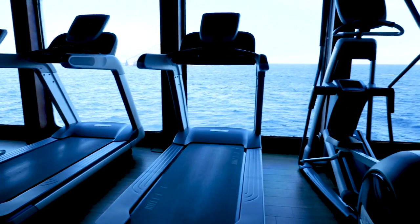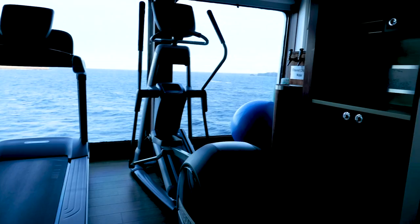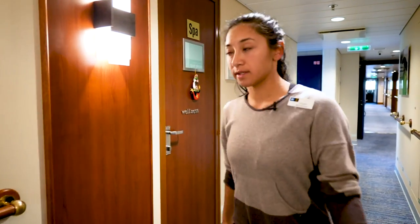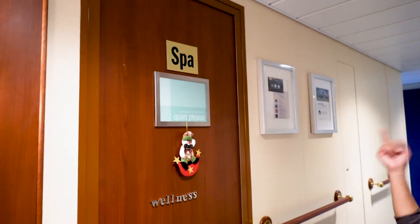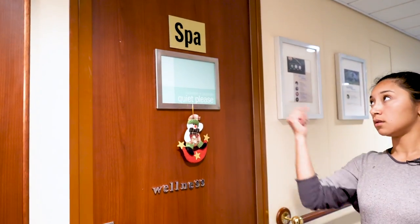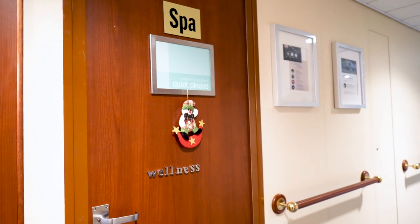This is our little gym. If you want to wake up early you can work out — it's open all the time. They've got weights, treadmills, and a bicycle. It's kind of cool. This is the spa. Someone is currently being treated so unfortunately we can't look inside, but they're probably getting a massage.